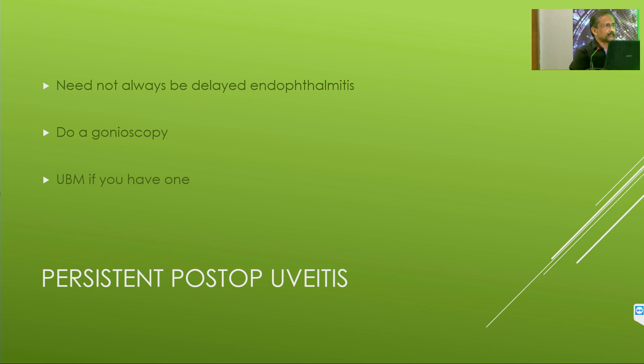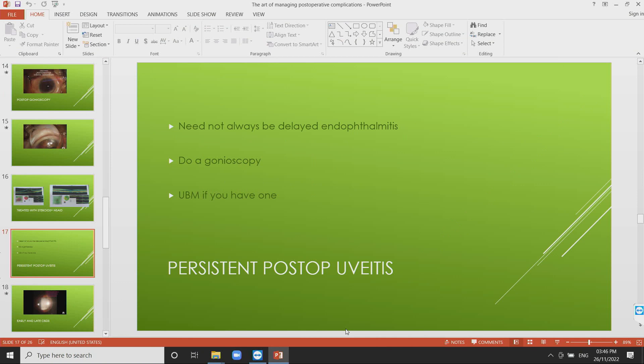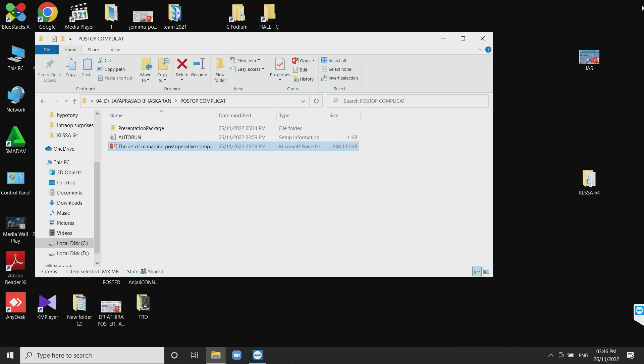Time is over. Thank you so much for your patient listening. Thank you, JP sir, for all that information. As he told us about managing post-operative complications, he has also told us how to prevent them from occurring.